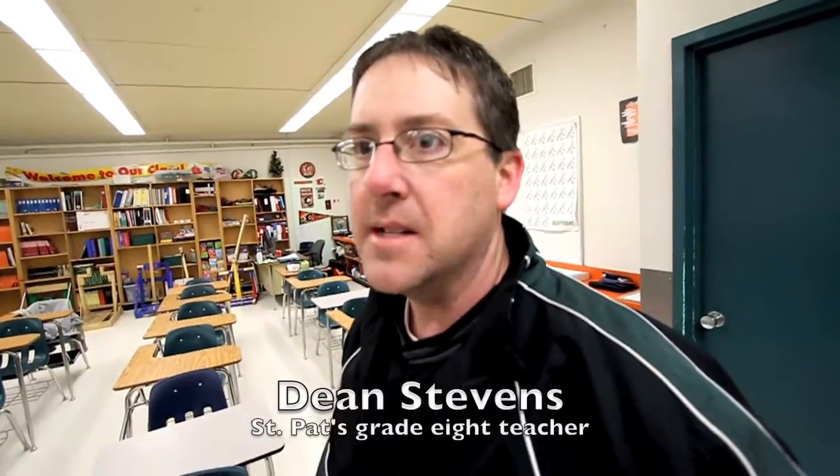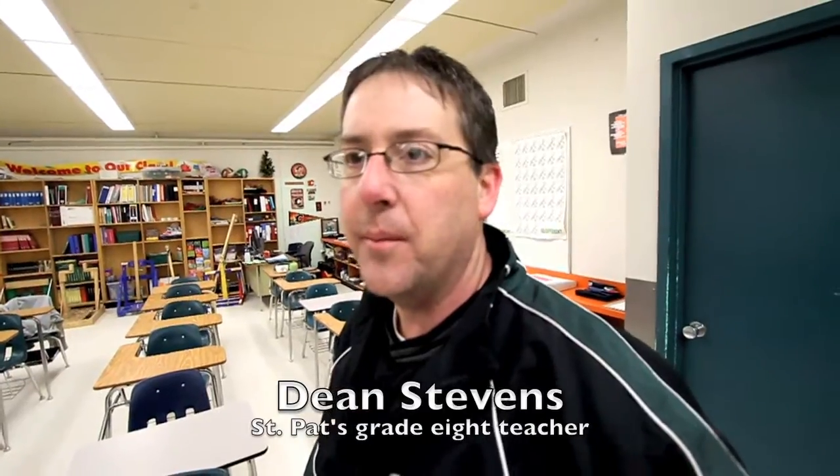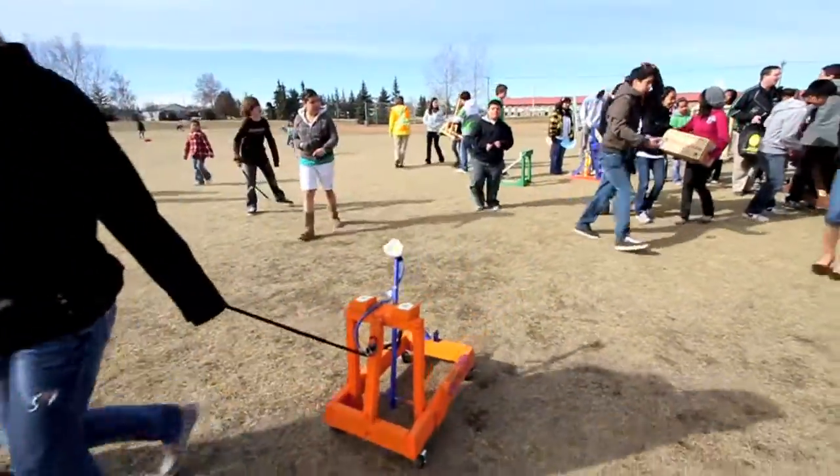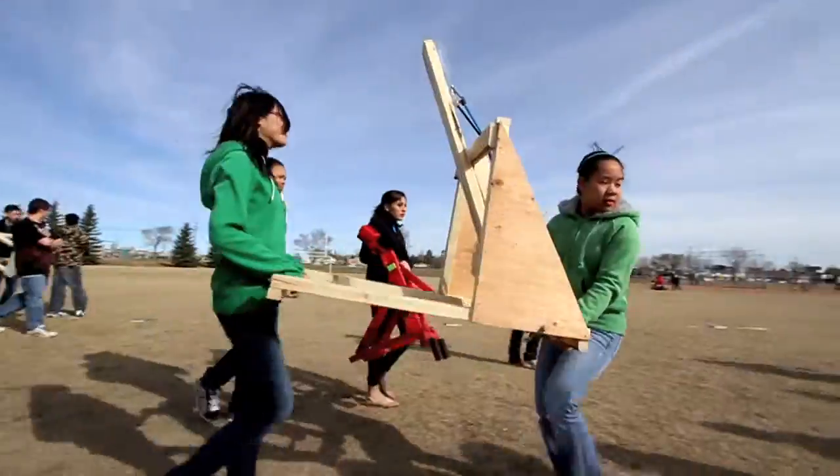St. Pat's grade 8 students, as part of a science project in their mechanical systems unit, built catapults. Today was the culmination of the activity — they launched Cadbury Easter eggs with their catapults to see how far they could send them.